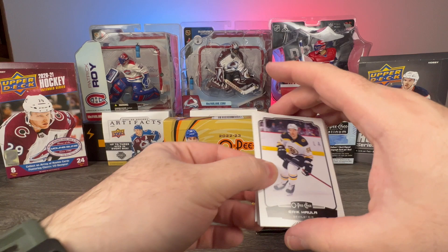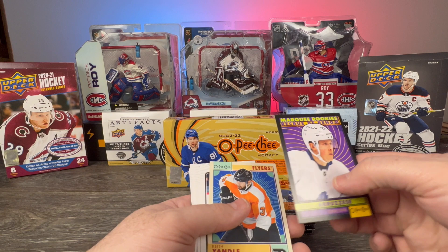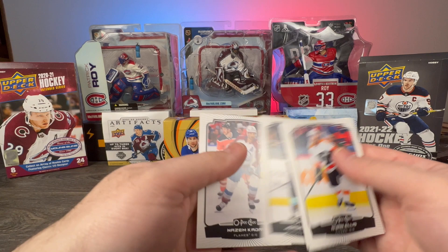We have a base of Eric Haula, Alexander Kerfoot, and a Carey Price All-Star. Nicholas Abruzzo Marquee Rookie retro, serial numbered 30 of 100. Keith Yandle, Ryan Ellis, Alex Killorn, Thomas Tatar, Jordan Eberle, Nazem Kadri.